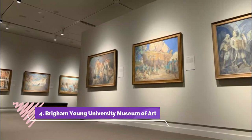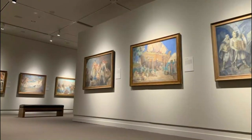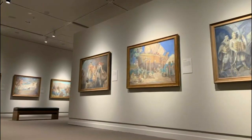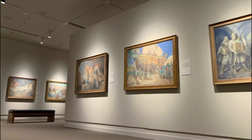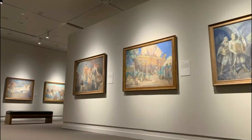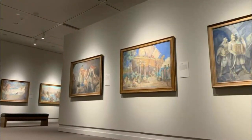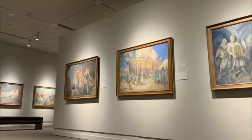Number four: Brigham Young University Museum of Art. Looking for a well-rounded art museum with an impressive permanent collection? Look no further than the BYU Museum of Art in Provo. This museum is family-friendly and serious about its art, which comes in a variety of genres: contemporary, traditional, installation, religious, and more.